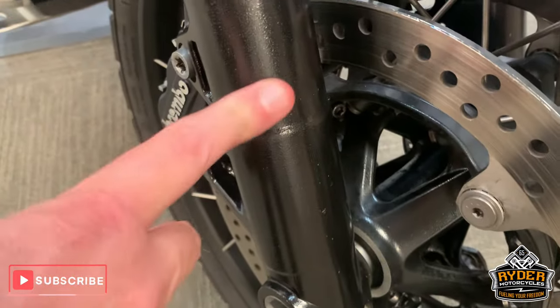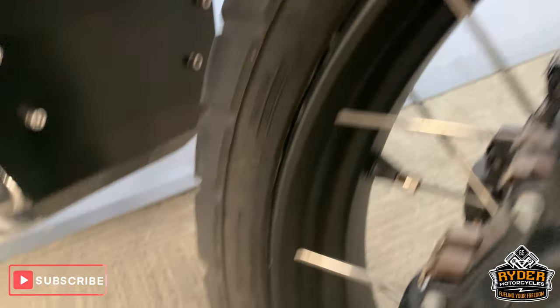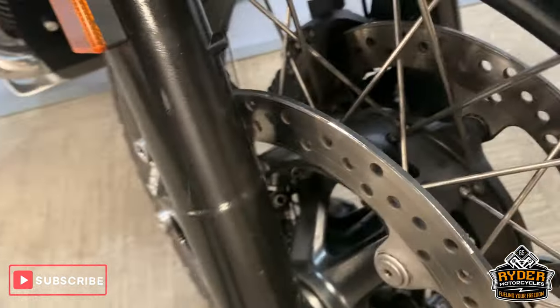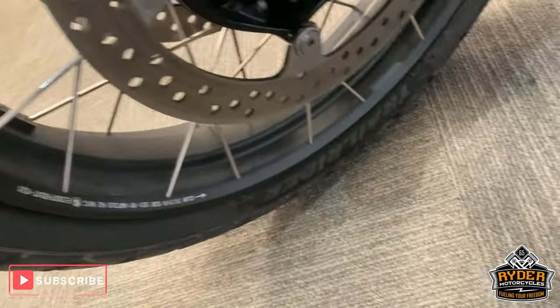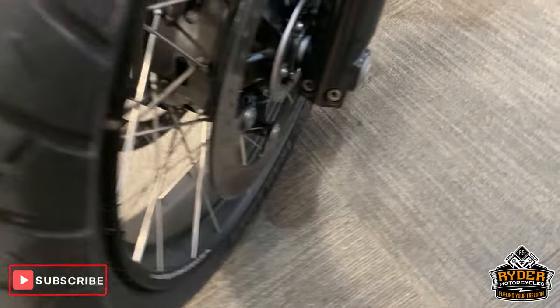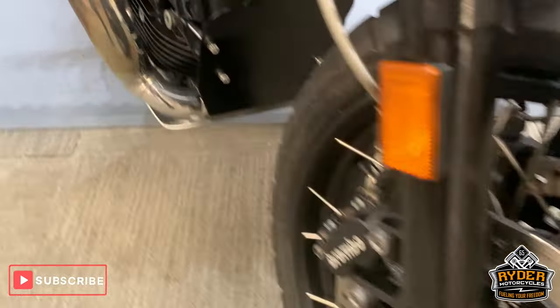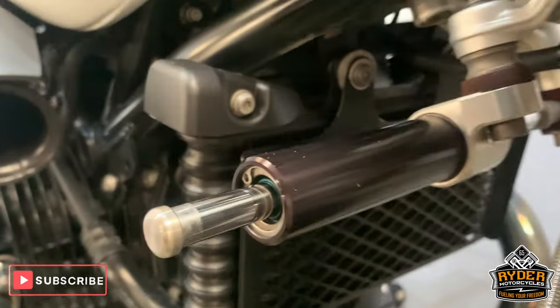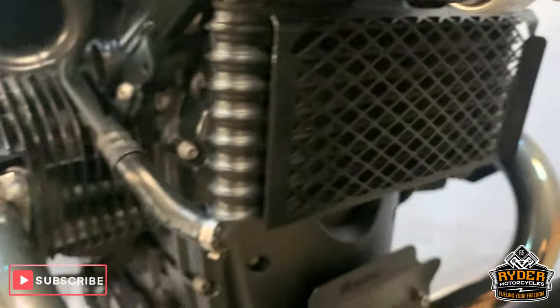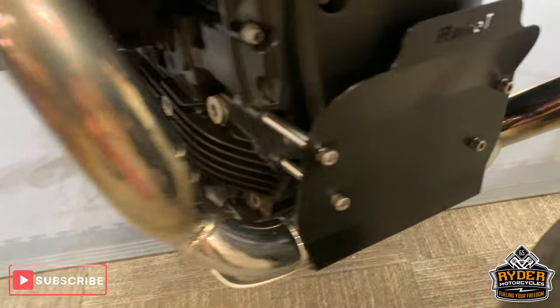Very slight mark just there, but nothing untoward. Nice wheels. Discs are all good. Lots of life left in that front tyre. It's got the radiator guard there as well, and the steering damper — added protection there.